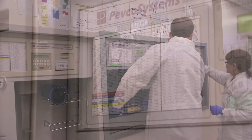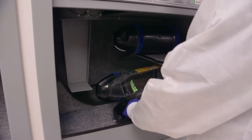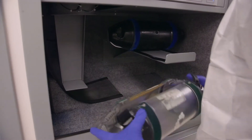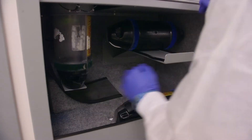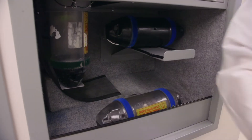The pneumatic tube system consists of 69 separate tube stations throughout the regional medical center, and those are primarily all in our clinical departments — all the nursing stations, lab, pharmacy, imaging, the ER — all of those places have one or more pneumatic tube stations.